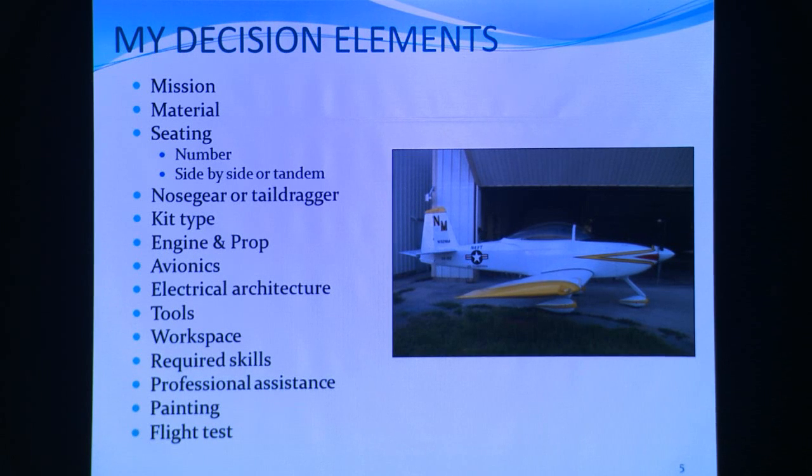Those are the elements I went through in actually making a decision on what to build. And for all you folks that worked on the base, this ain't rocket science — this is the stuff you go through in making decisions when you're running a project.